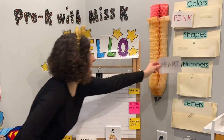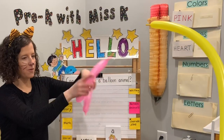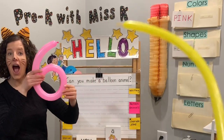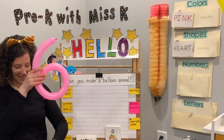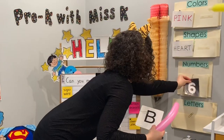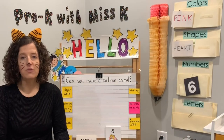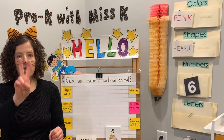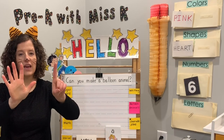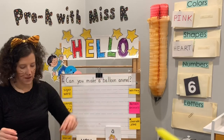For our number today, I'm going to bend my balloon. What do you think it's going to be? How about number six. Let's count to six: one, two, three, four, five, six. Can you show me on your fingers? Let's count six fingers: one, two, three, four, five, six. So we're going to add five plus one equals six.